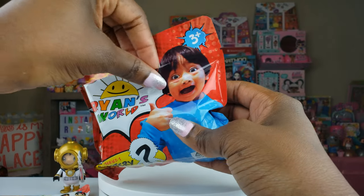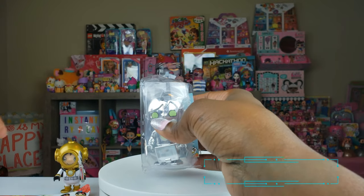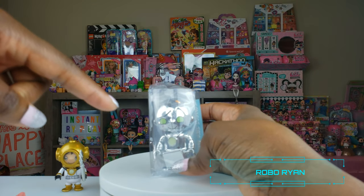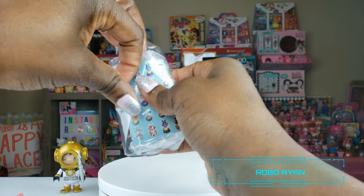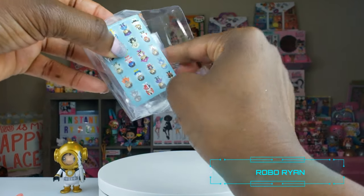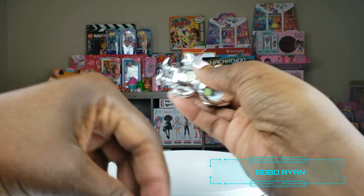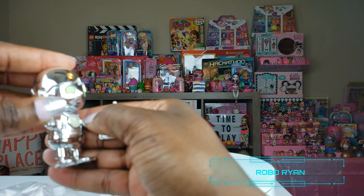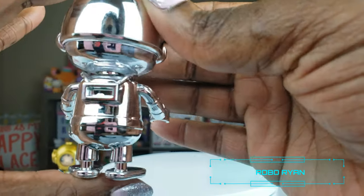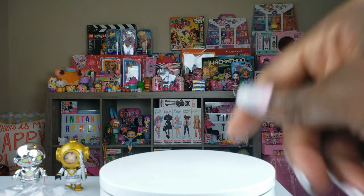On to package number two! Let's see — oh my goodness, how lucky are we! I just saw something on this packaging and there's another glow-in-the-dark one — Robo Ryan! We got Robo Ryan too! We are so lucky. Look at Robo Ryan — he looks so cool. He comes with what looks like some kind of radio or accessory. Robo Ryan is awesome!